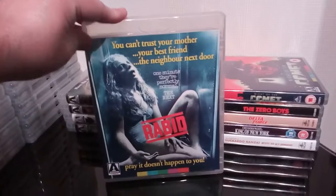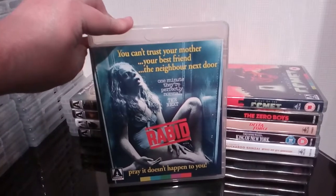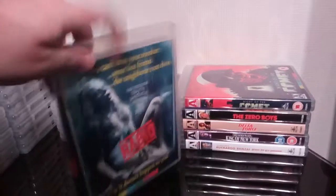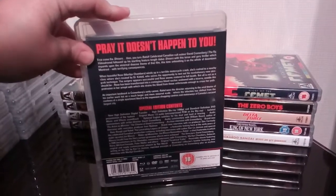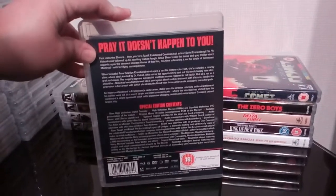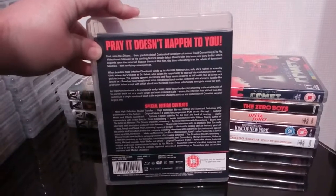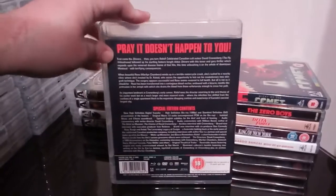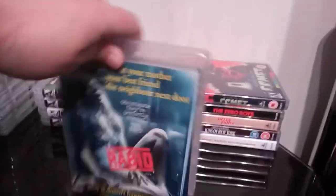Next up is another Cronenberg classic — Rabid. Another one of those little Canadian films. I loved this, I thought it was fantastic. One of those releases that has some really good extras on there as well. Great movie — Rabid, brilliant stuff.